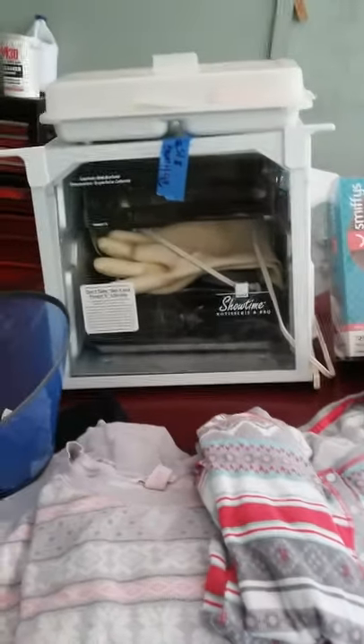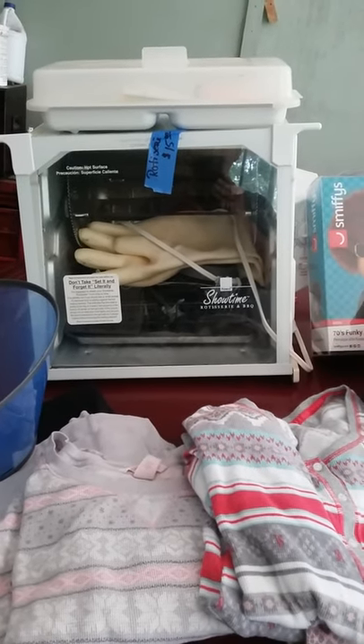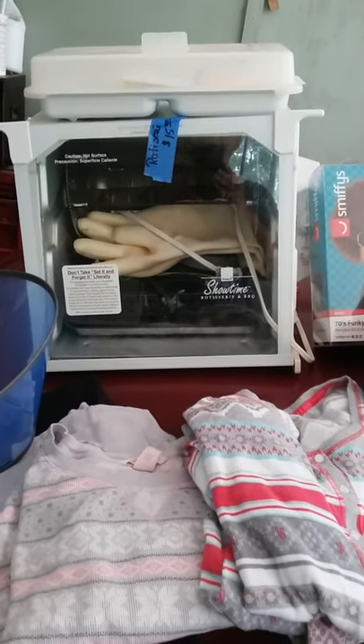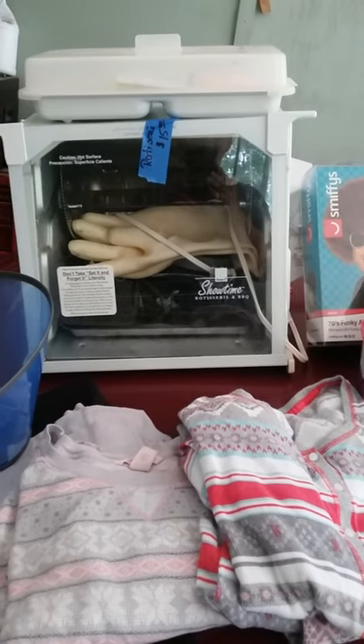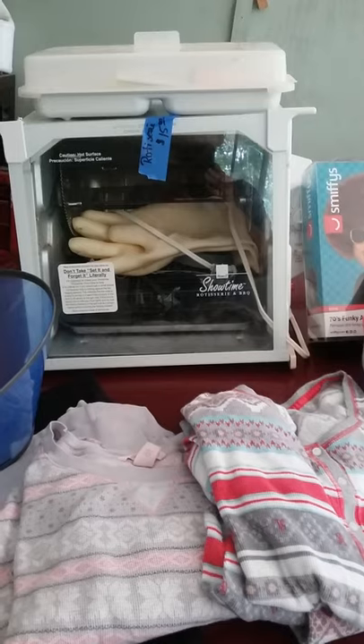We already have a rotisserie, but we saw this one — it was smaller than the other one and it just looked like it was put together better. She was asking $15, we got it for $10, so we're pretty anxious to try that out.